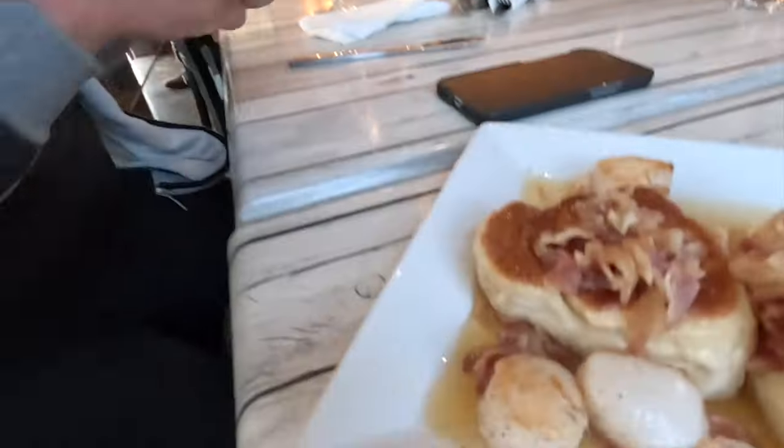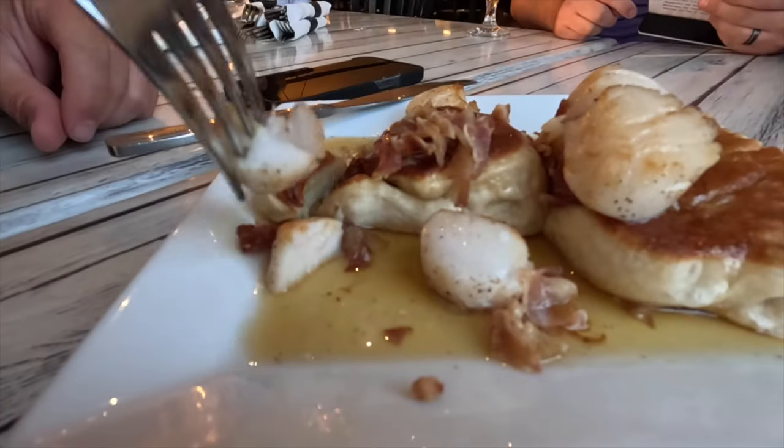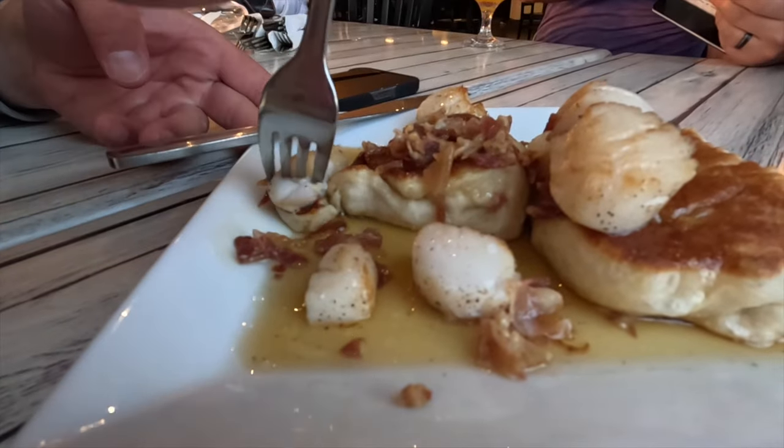We have Scallop Toutons. Touton is a Newfoundland fried dough, essentially. In this restaurant they're serving it with scallops on top and a maple syrup bacon topping. Super excited — we have never had a Touton. This is very Newfoundland. It sort of tastes like French toast. It looks really good. Everyone should have ordered this. That is so good. And with the scallops on, it's great — it's literally like French toast with bacon and scallops.